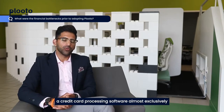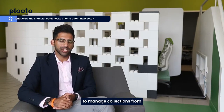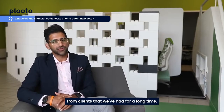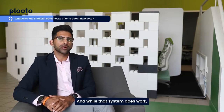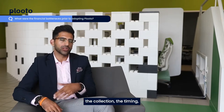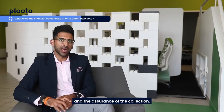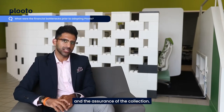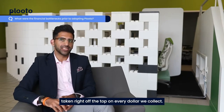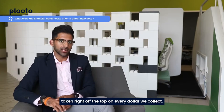Before Pluto, TreeFrog used a credit card processing software almost exclusively to manage collections from both recurring monthly payments, as well as one-time payments from clients we've had for a long time. While that system does work, the two major issues for us were a lack of visibility on both the collection, the timing, and the assurance of the collection — and almost a 3% fee taken right off the top on every dollar we collect.